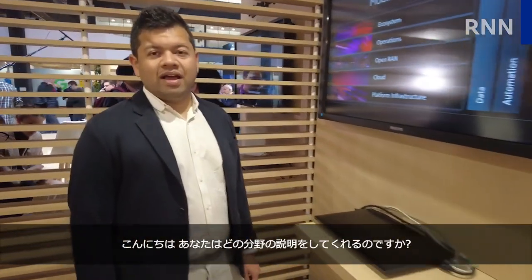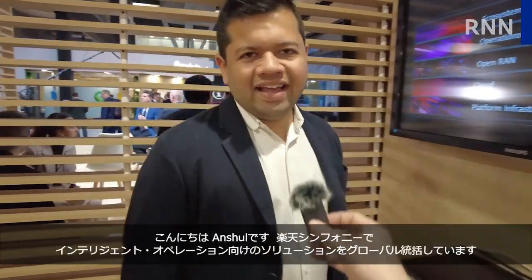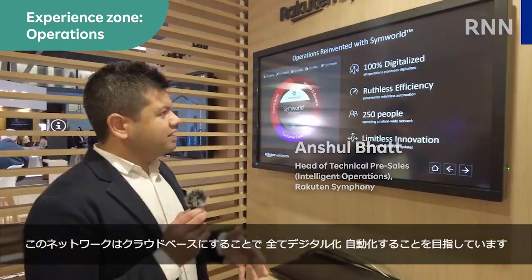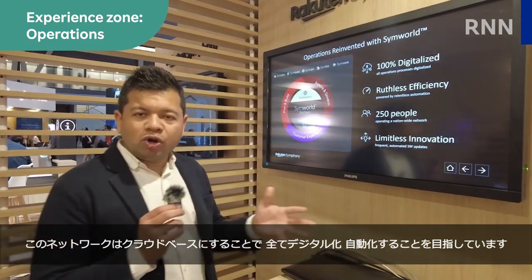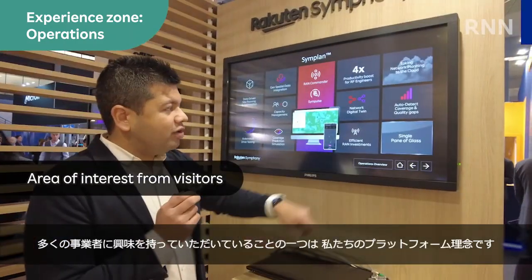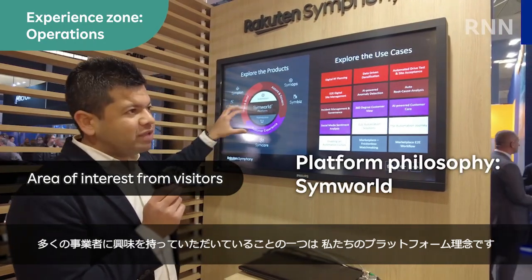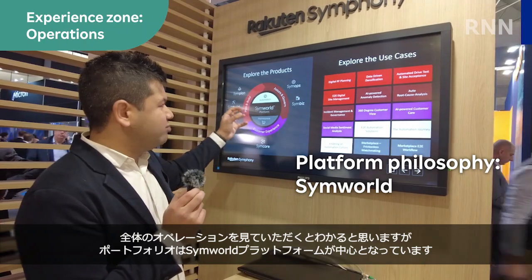Hi there, what area of expertise are you here to explain about? I'm Anshul. I head the global technical solutions for Rakuten Symphony Intelligent Operations. Since our network is cloud-based, the whole idea is to introduce digitalization and automation on top of it. One particular area that a lot of operators are interested in is our platform philosophy — our whole operations portfolio is based around a simple platform.